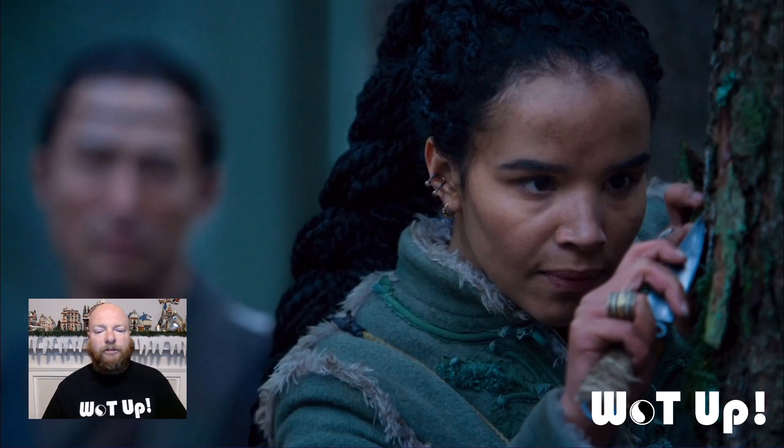Something else I wanted to mention: I couldn't get a good picture of it, but a lot of people have been saying that Nynaeve's earrings are snakes biting their own tail — sort of like the Ouroboros rings we would see in the book series. I couldn't get a good shot of it no matter how often I paused or zoomed in, so if anyone has one, send me a picture — I'd love to see it.